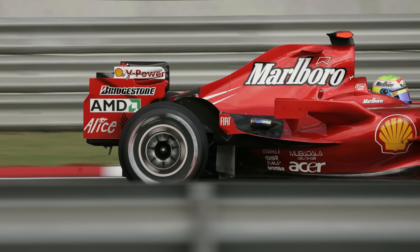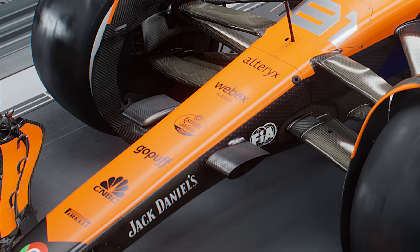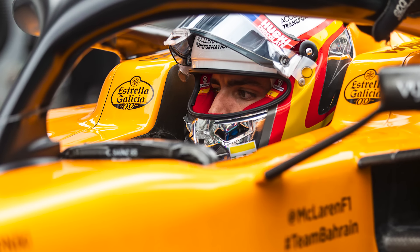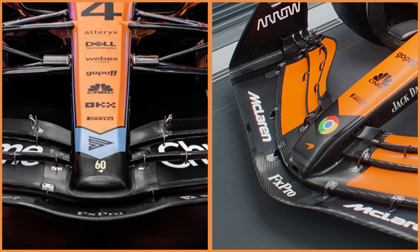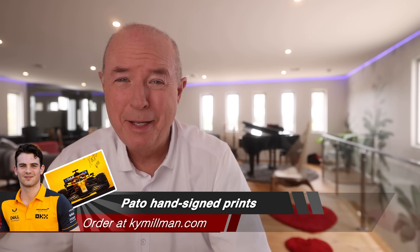And of course you had Marlboro change their logo to get around that ban too. Also on the front nose you'll see Estrella Galicia, a Spanish beer — they were a previous sponsor in 2019 and 2020 when Carlos Sainz was at the team. Also gone on the front of the car is the number 60, which was a reference to the 60-year anniversary. You only get to celebrate 60 once and that opportunity has now passed.